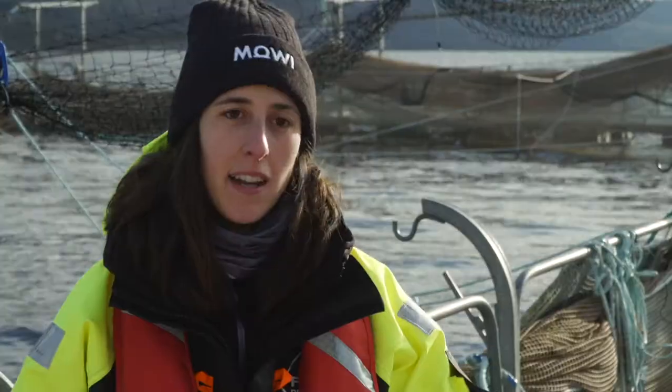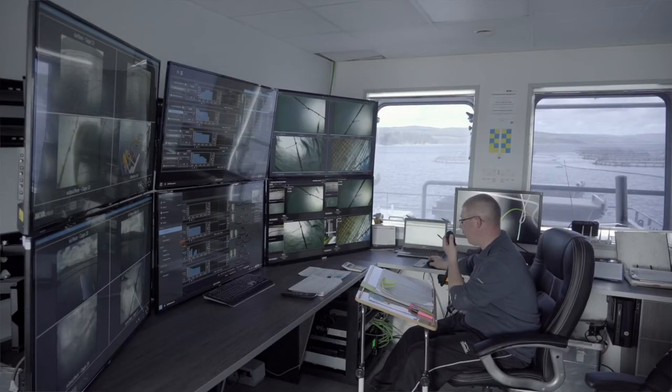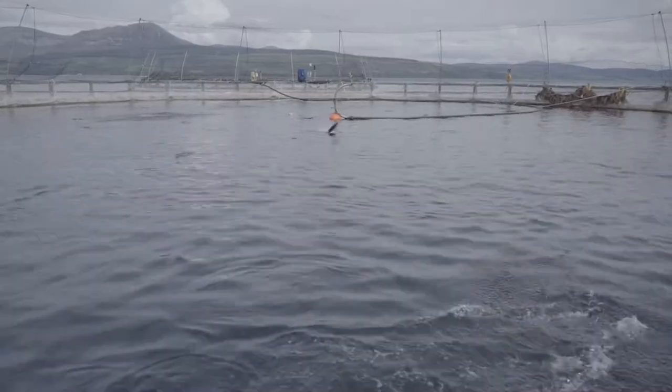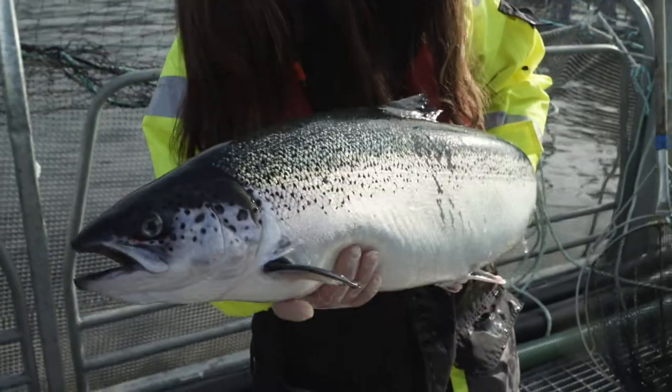There are treatments that are medicinal and there are others that are non-medicinal. Non-medicinal treatments include fresh water treatments, thermal treatments, and mechanical treatments. But most importantly, we try to prevent the presence and the high burdens of sea lice on the fish.